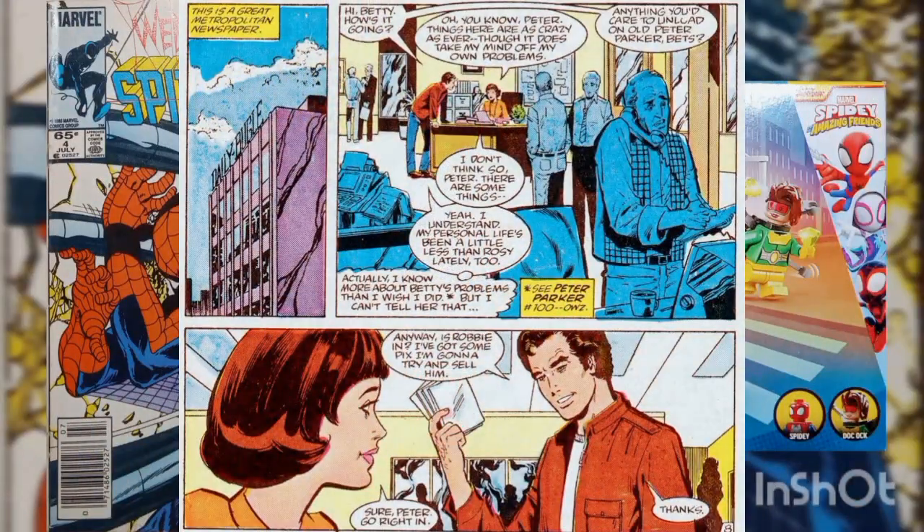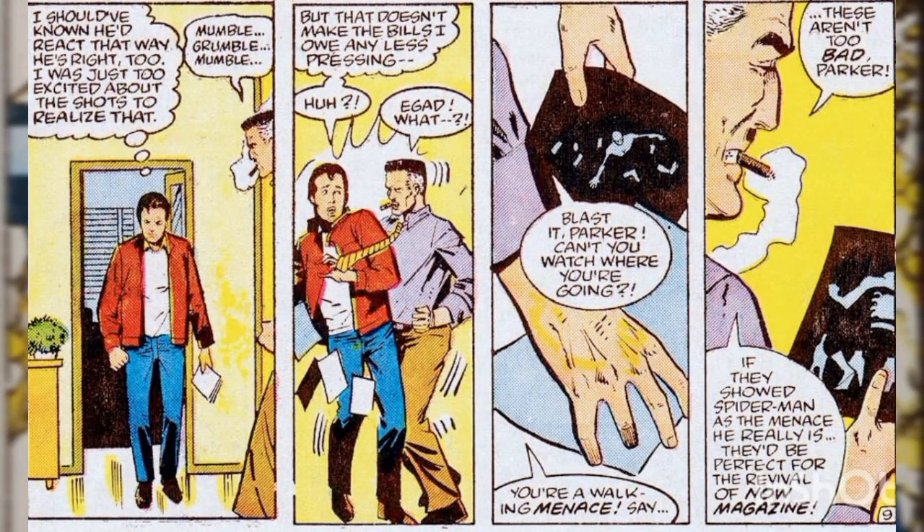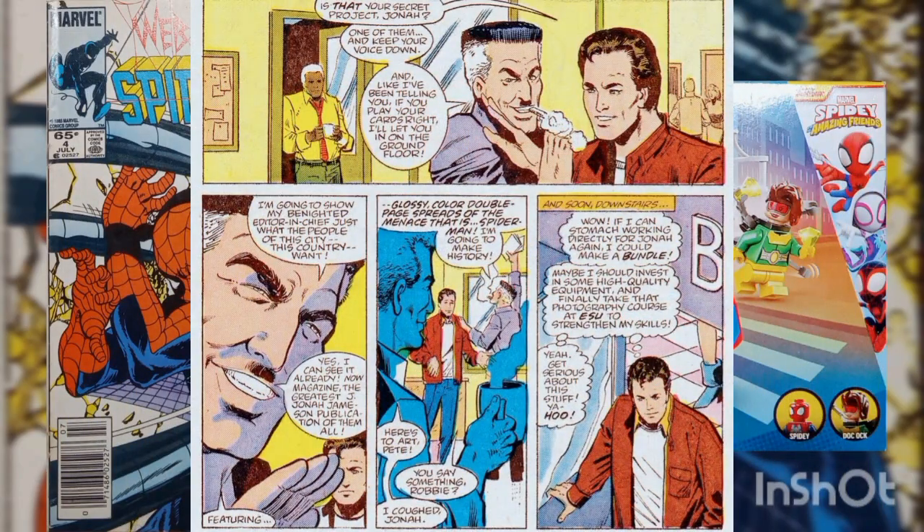Having taken pictures, Spider-Man goes to the Daily Bugle, where he changes into Peter Parker. He stops briefly to say hello to Betty Leeds before heading in to try and sell his photos to Joe Robertson. Unfortunately for Peter, Joe Robertson isn't interested in more pictures of Spider-Man. On his way out, Peter bumps into J. Jonah Jameson, spilling the pictures on the floor. Jameson likes the photos and asks to use them for his now-revived Now Magazine. Once more, Jameson asks Peter to join the team, exclaiming that Now Magazine is going to be big. As he leaves, Peter thinks that becoming a photographer for Jameson's magazine could pull in a lot more money than usual, and considers taking some photography courses.